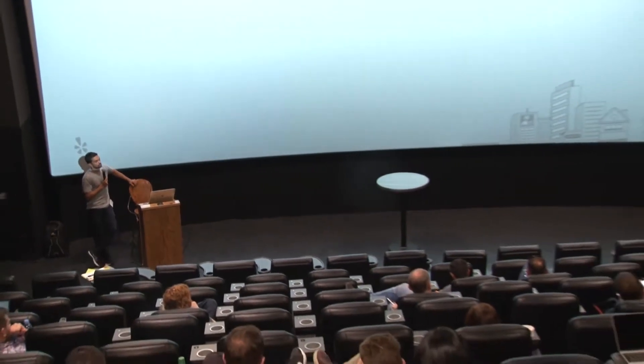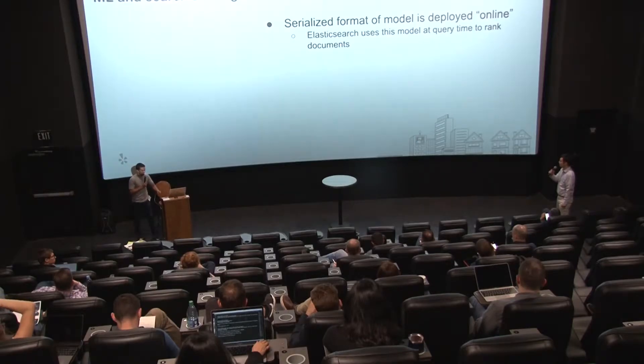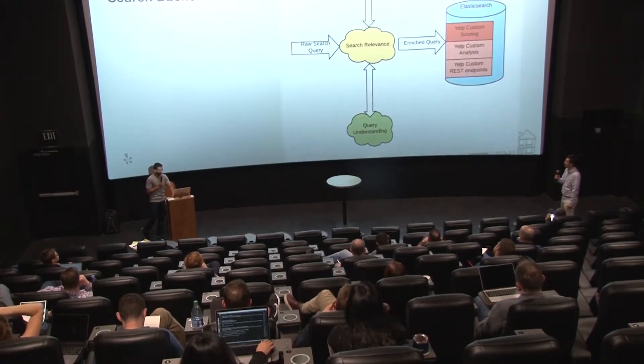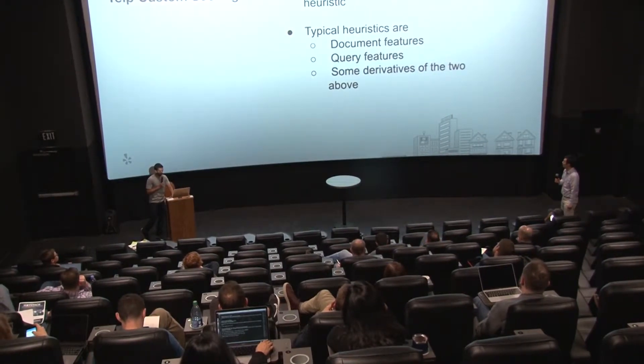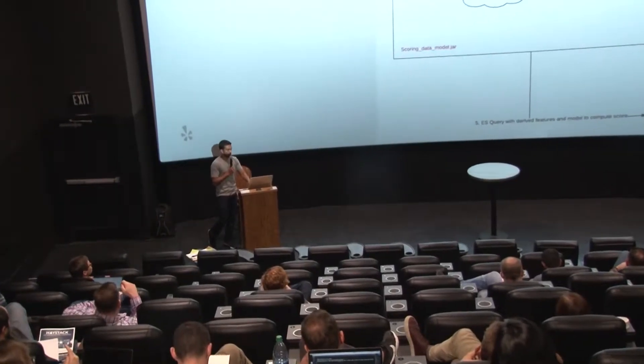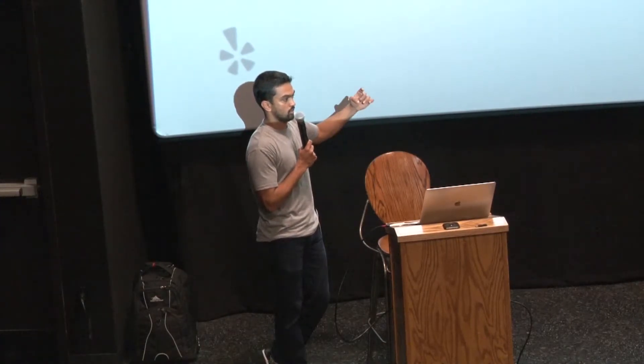Question: You mentioned using only a subset of features at query time — is that a computational concern or a concern about overfitting the search experience? Answer: One reason we did this was by necessity. Imagine shipping the whole model over on every query — it wouldn't be feasible. We have since moved on from that. We're trying to pull some of those independent features into higher-level features, so the feature itself decides whether it applies to, for example, dinner versus brunch.